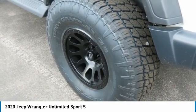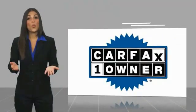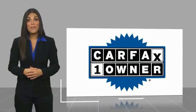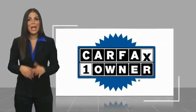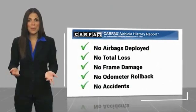Is love at first sight really possible? Let us know when you stop in. This is a one owner vehicle with a Carfax Vehicle History Report. Be sure to find a complimentary copy of this report online or contact the dealership.